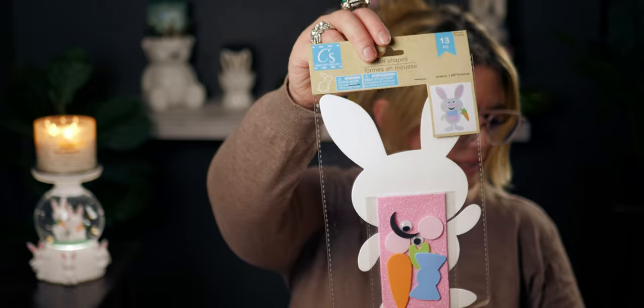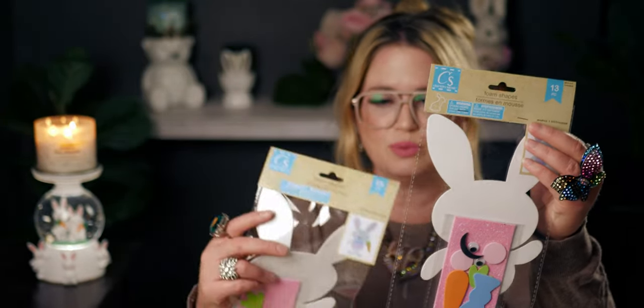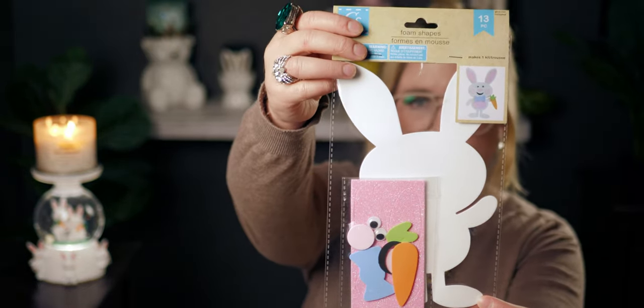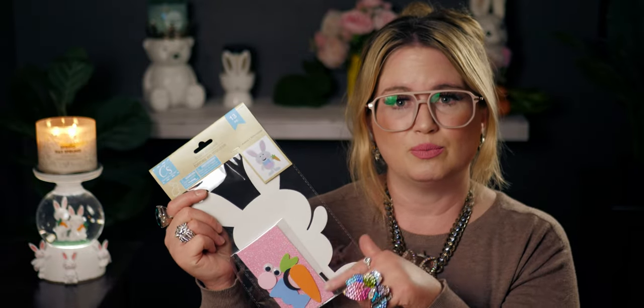The next thing I got was these Easter foam shape 13-piece bunny craft kits — they're so cute. It has one little bunny per kit. I ended up picking up four because I thought this would be really cute for each of my kids to decorate. They can put it in their room or on their bedroom door as part of Easter decorations. It even has a little carrot you can put in the bunny's hand. These are by Greenbriar. Everything's a dollar twenty-five at Dollar Tree now — it adds up quickly, but it would be way more than a dollar twenty-five if I tried to buy all the pieces separately.